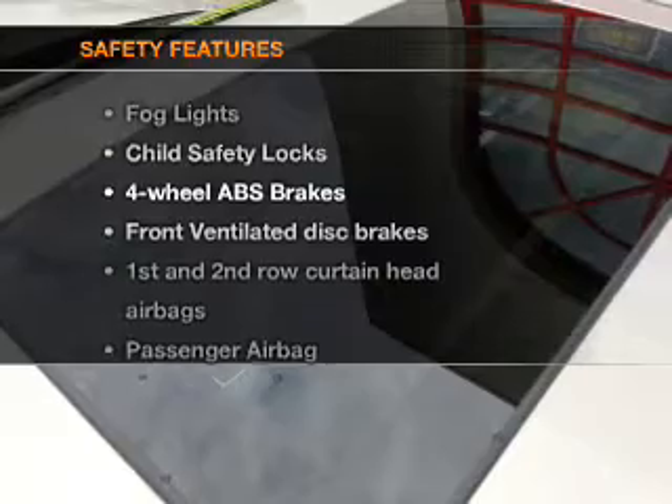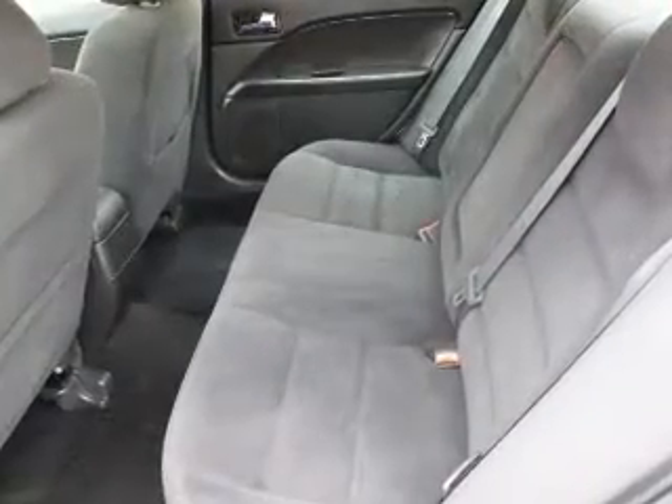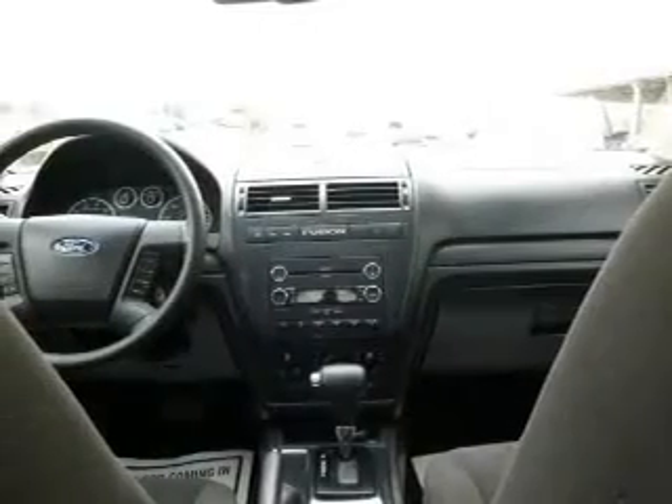If safety is a high priority, rest assured knowing these top safety components are included: front ventilated disc brakes, curtain head airbags, passenger airbag, side airbag, low tire pressure port, and independent suspension.